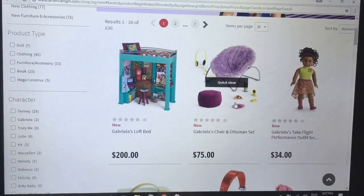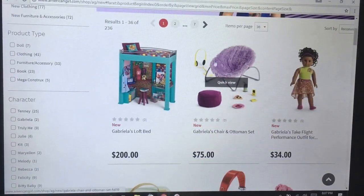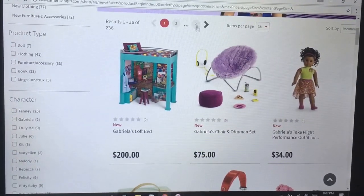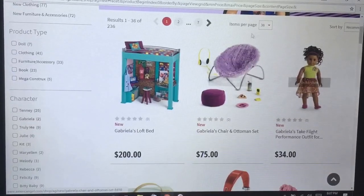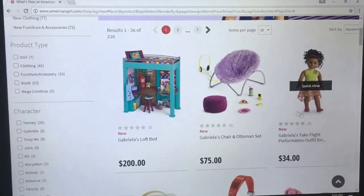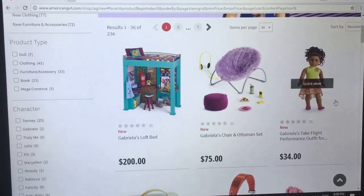The chair and ottoman set — I really like this set, but I've seen a chair like this at Walmart or Target before and it was a lot cheaper. It's $75. I think it's just getting pricier, but the chair is really cute and I like the ottoman. As for this performance outfit, it's not my favorite, but it does remind me of a dance outfit.